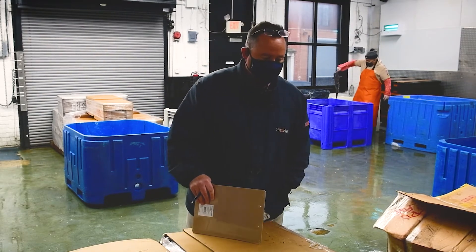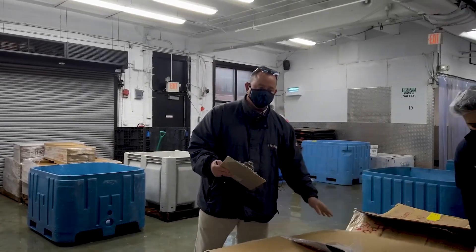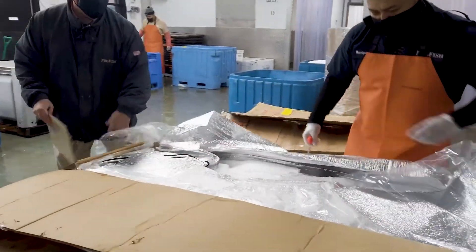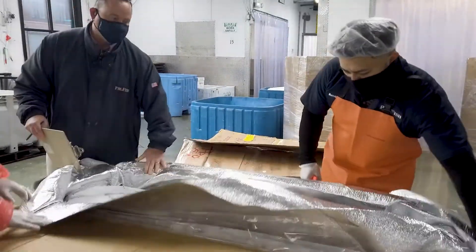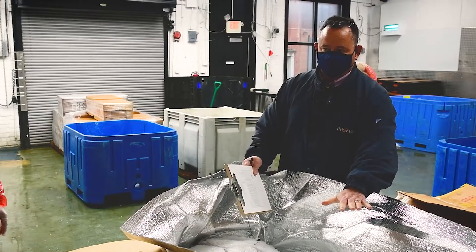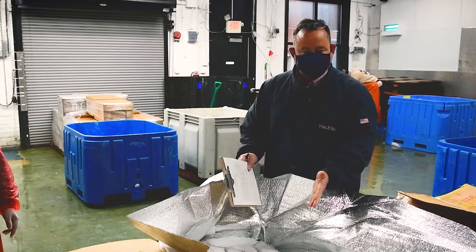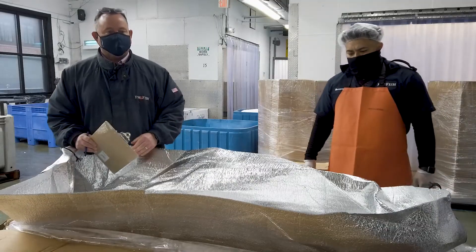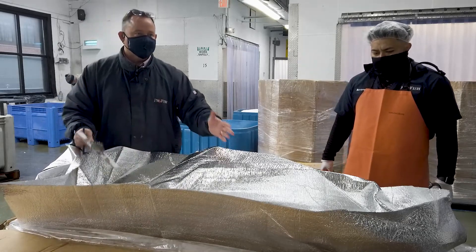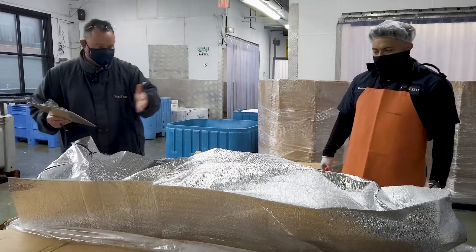There are numerous boxes that come in to us, and most boxes carry either one or two fish. A couple of things are important: you have to make sure the packaging is right. This packaging has insulated bags inside which keep the temperature right, but the vendor also does a great job packing the fish on ice and putting ice packs within the cavity, so they're icing the fish from the inside and from the outside to keep all the fish as close to 32 degrees as possible.